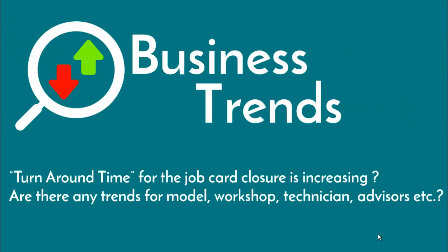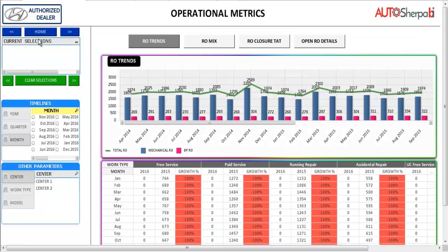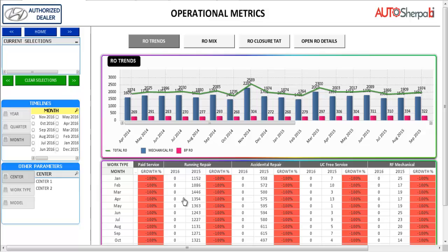At a click you get to know what's your business trend for operations and financial metrics — trends on repair orders, revenues, and recovery for mechanical and body shop. This can be further categorized for parts, labor, service merchandise or VAS etc.